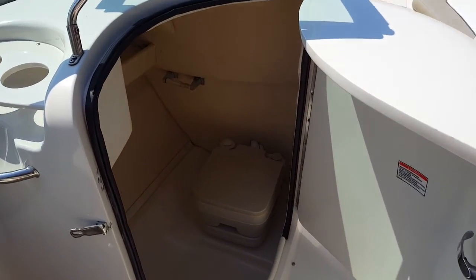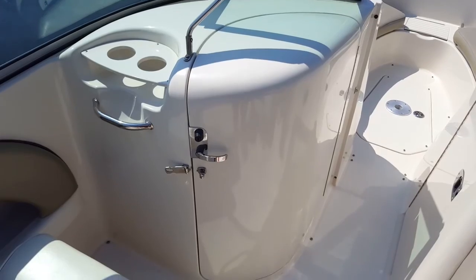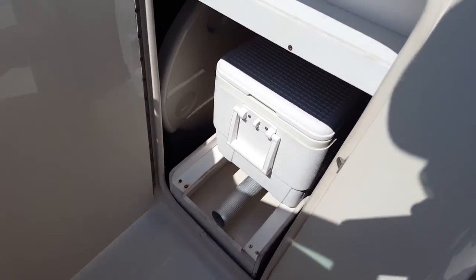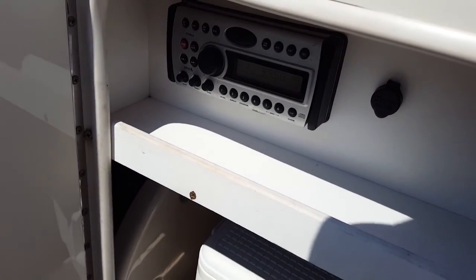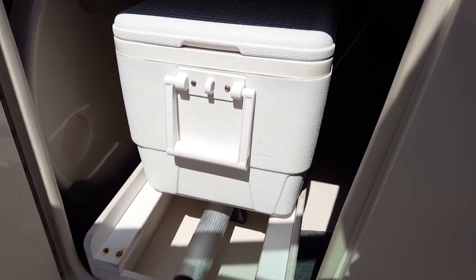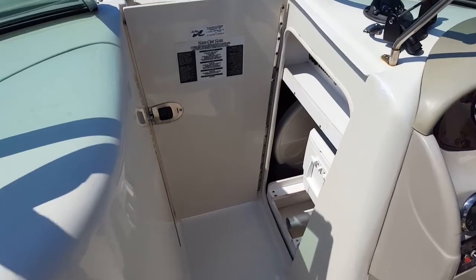That GPS also has depth finder and fish finder capability. Very nice. This boat comes with the optional upgraded pump-out head, so it can literally be hooked up at the marina and pumped out — you never have to pull the port-a-potty out. There's also a great slide-out cooler on the starboard side, a table for the front or rear, the Clarion CD system with optional MP3 hook-up for your cell phone, and great storage to keep all your drinks and sandwiches for a day on the water.